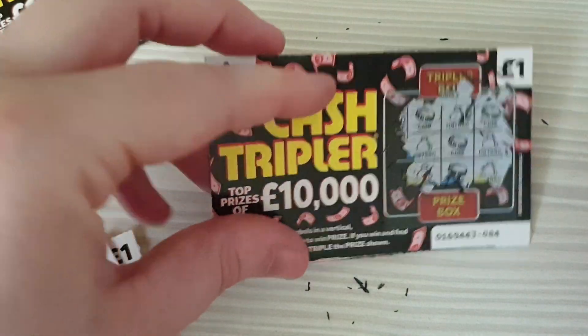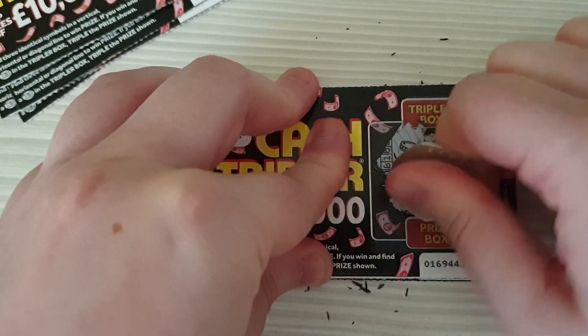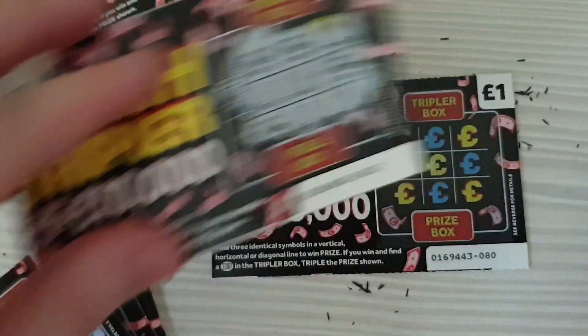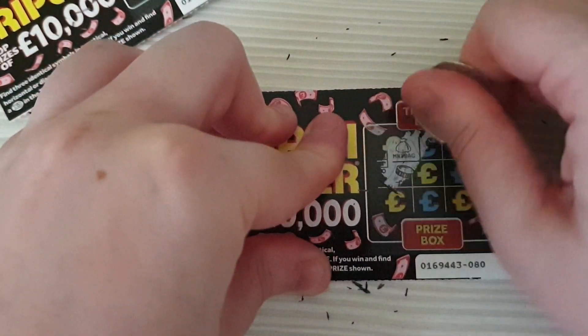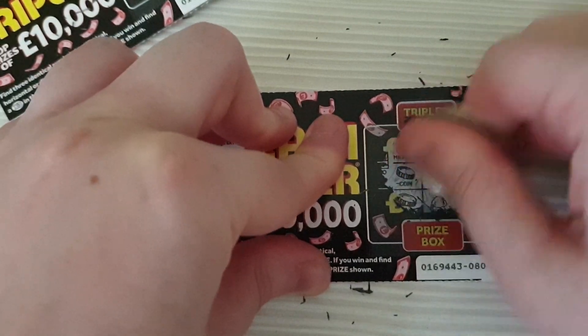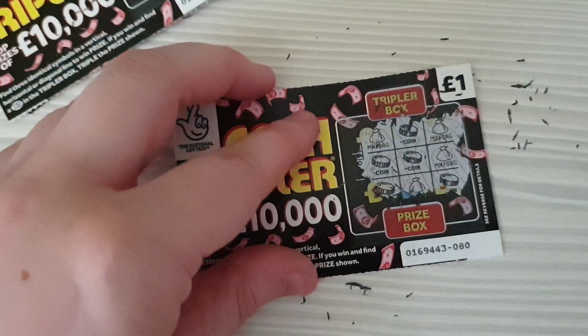Nothing on that one. Nothing on that one — keep putting them in the wrong pile — and this is the last one. Come on, we need a big win. No, dear me. So two pound out of nine. Thanks for watching guys!